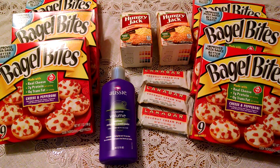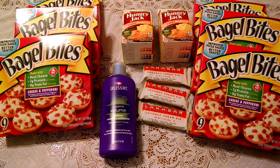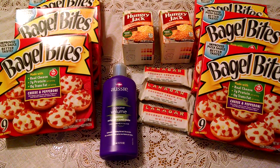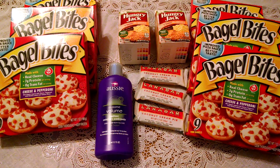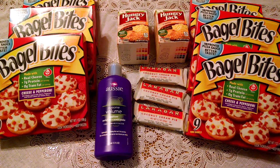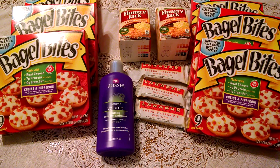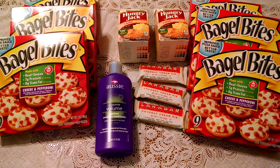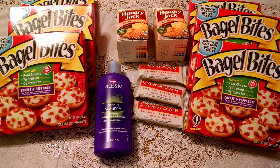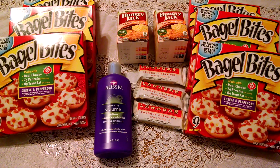Hello YouTube friends, this is Stacey T bringing you a wonderful and fabulous deal from Wegmans. I purchased 13 items at Wegmans for a total expense of $11.85. You're only seeing 12 of the items here — I purchased a 7th bagel bite, but my very hungry niece ate that one. So picture another bagel bite for a total of 7, and you can see all 13 items that I purchased for $11.85 at Wegmans.